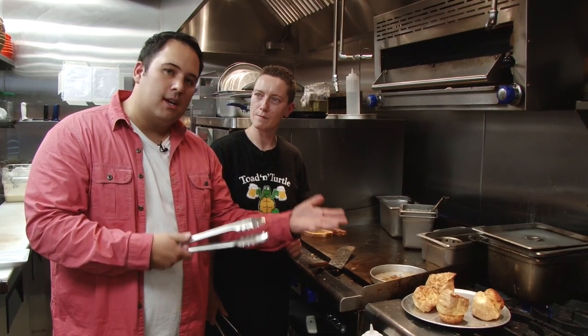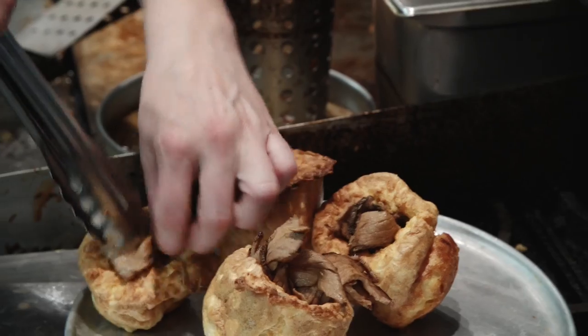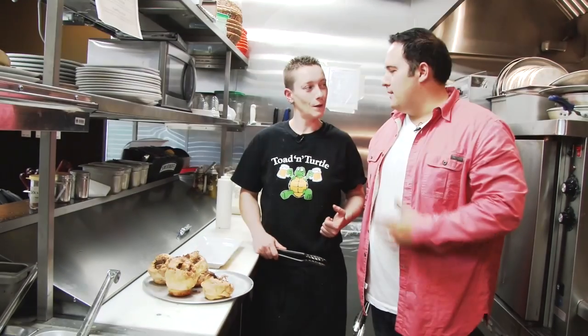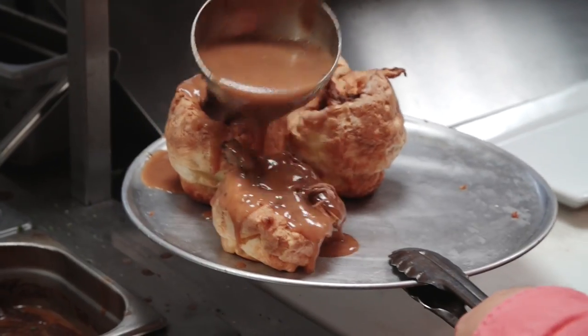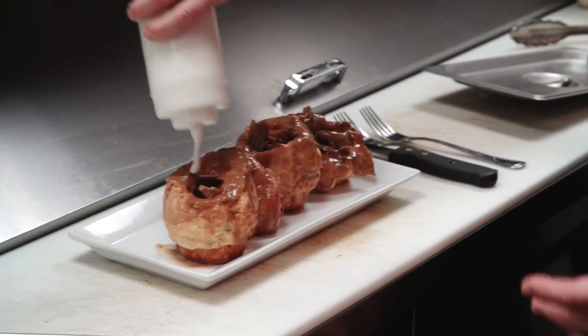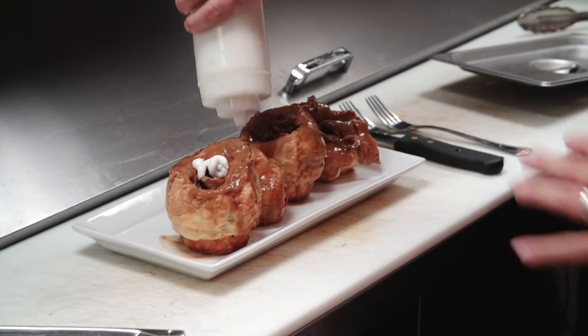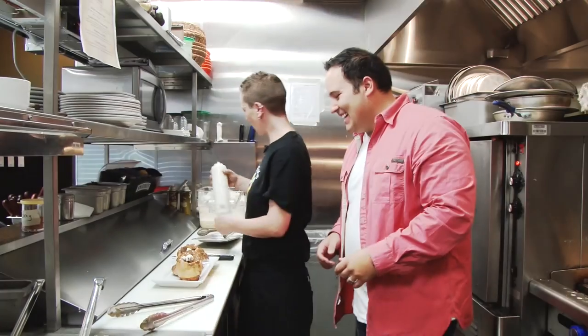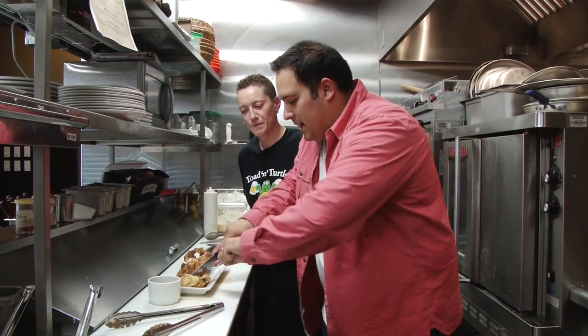It is now time to build up our delicious looking mini Yorkies. What is the next step? We're gonna top them with some homemade gravy. And then we're gonna give it a little squirt with the horseradish sour cream — just a little bit on each one. There we go, perfect.